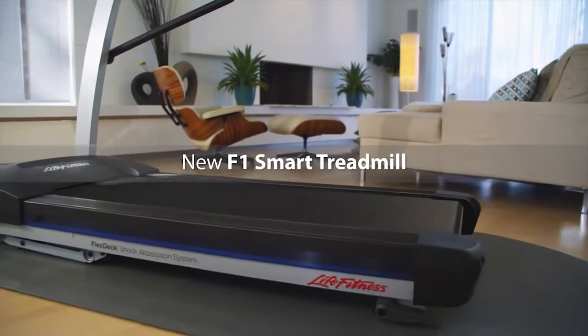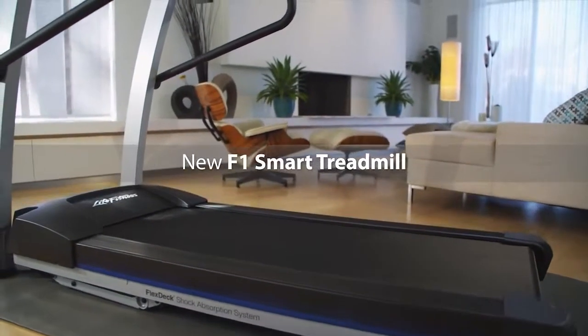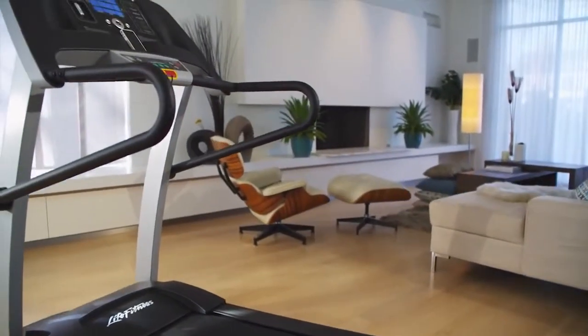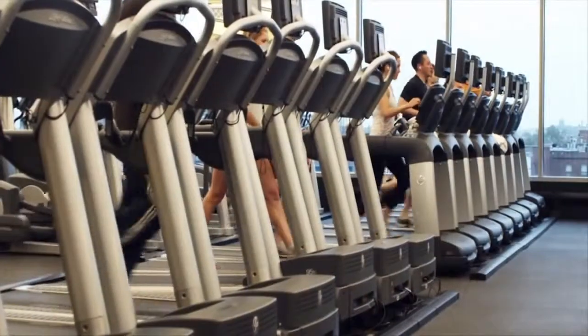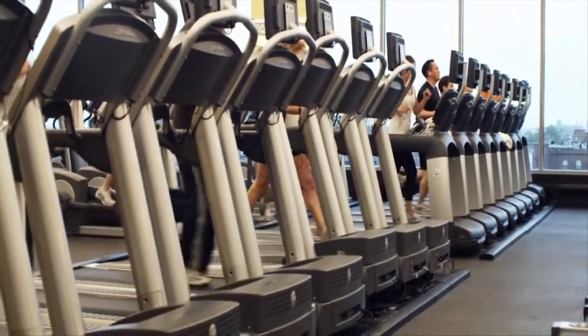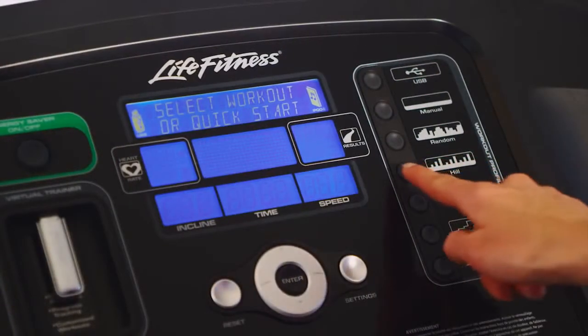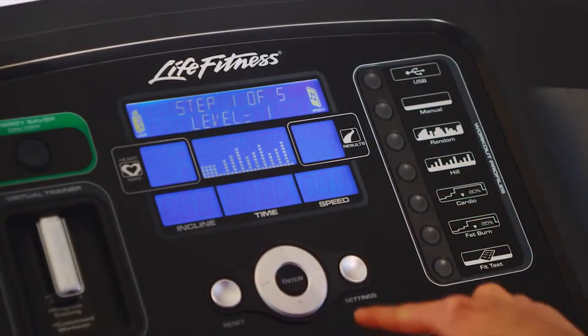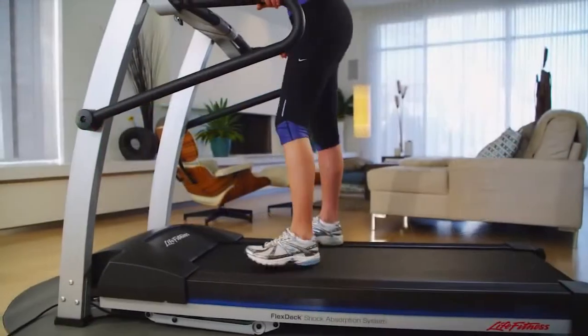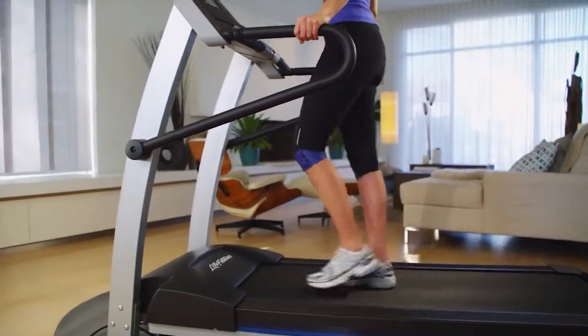The new F1 Smart Treadmill from Life Fitness is built for the way you live today. As the number one brand of treadmills in health clubs worldwide, Life Fitness has helped millions of exercisers reach their fitness goals with entertaining workouts. And with all the motivation and convenience factors built in, the F1 Smart will help you take the first step to getting the results you want.